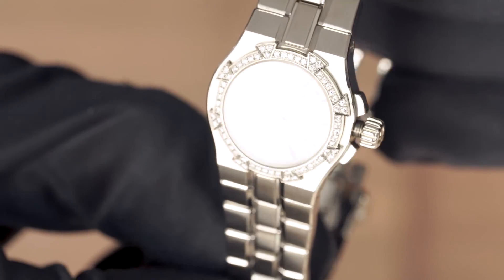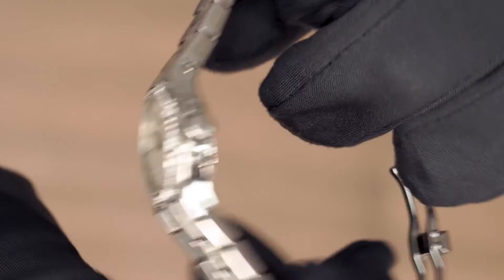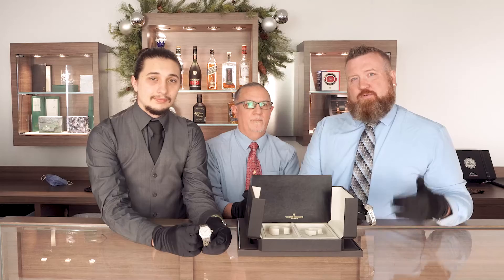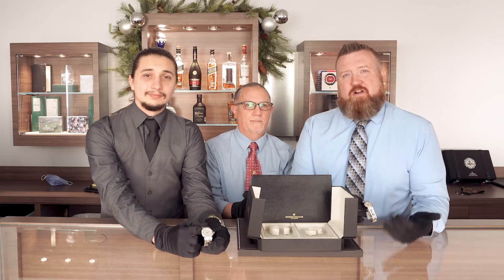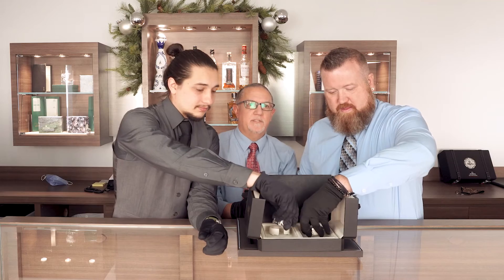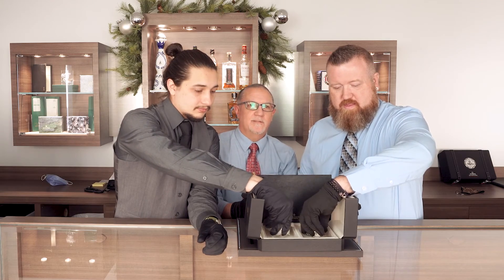It's got the textured dial, the diamond bezel, and honestly these look like they've never been worn — they are in excellent condition. As with everything here at Watches on Wall Street, we strive to get the best to you, our customers. Come check them out — the diamonds are really special. We'd love to see you here at Watches on Wall Street. Happy holidays everybody!